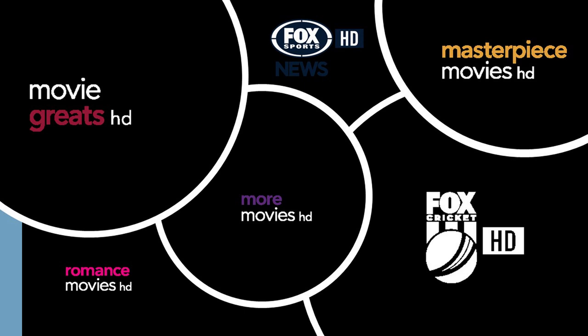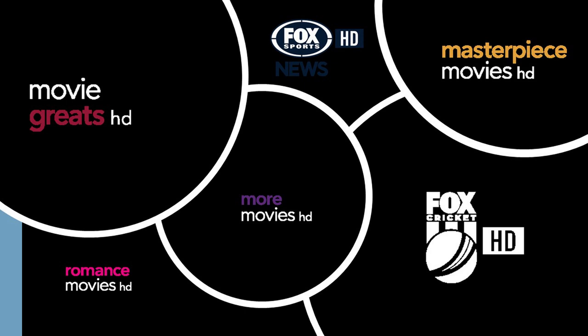You can always pause this, or you can go on your Foxtel IQ4 or any Foxtel box and just click on the HD/4K channel filter. This will tell you all the channels available in HD.